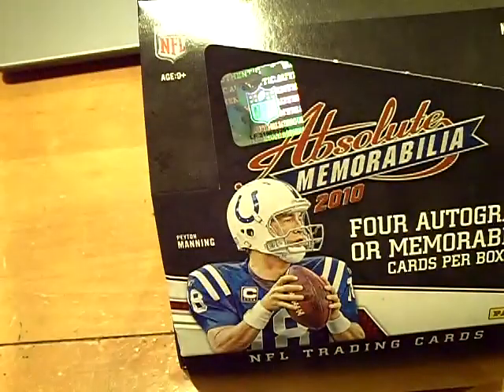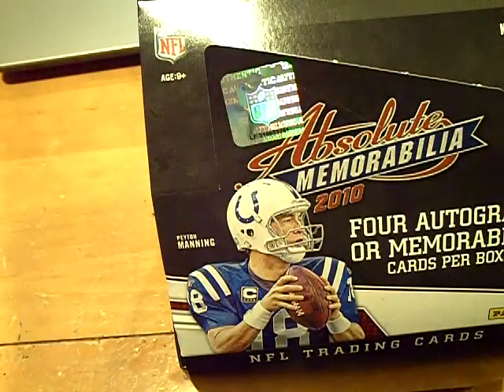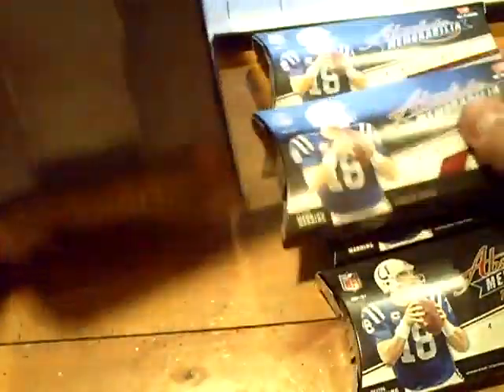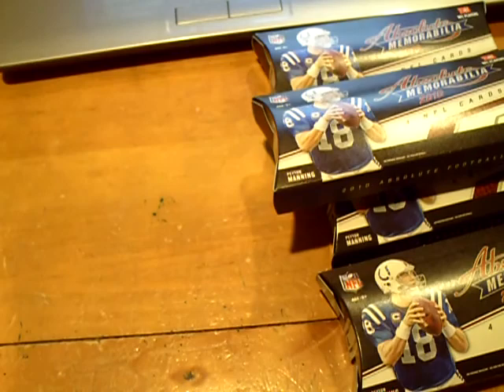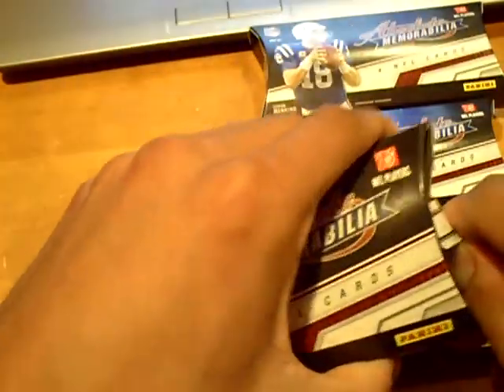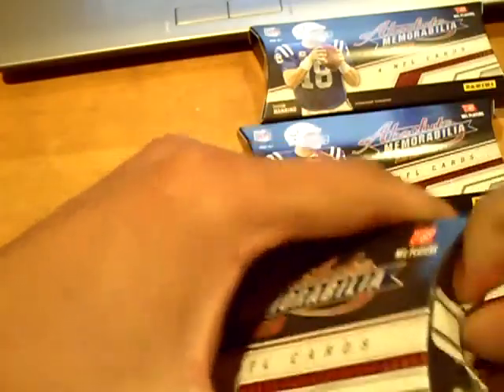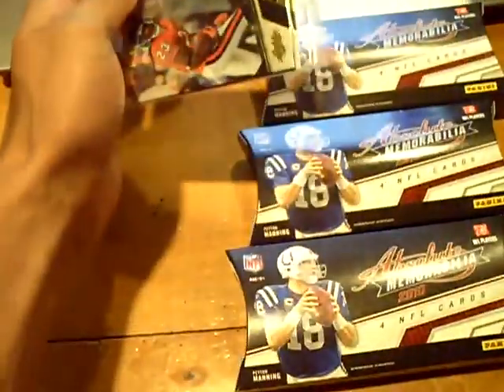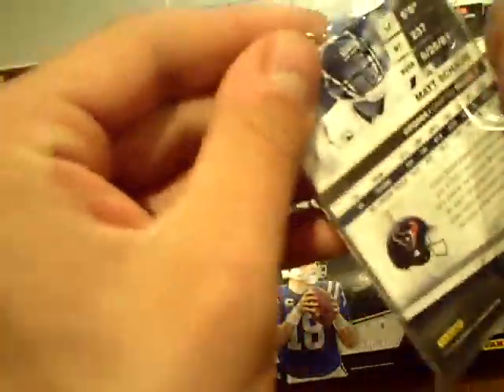Box number 91 here — Playoff Absolute. Four packs. Alright, pack number one. Here we go. Good luck, let's make up for it with this pack.